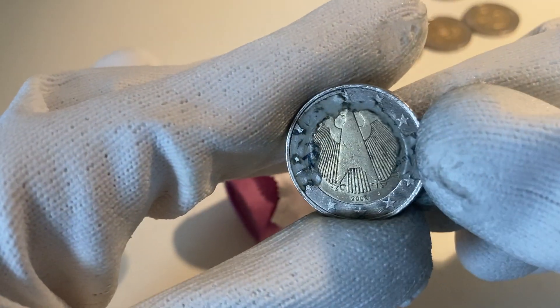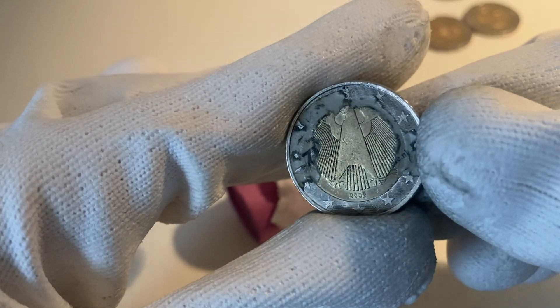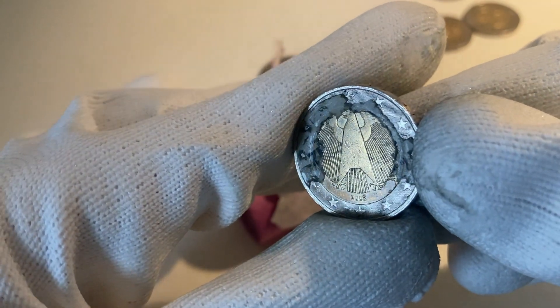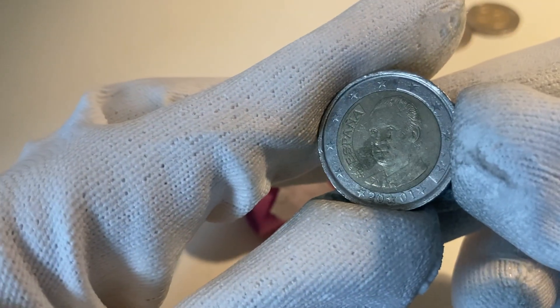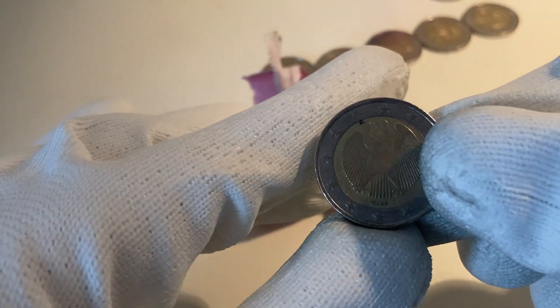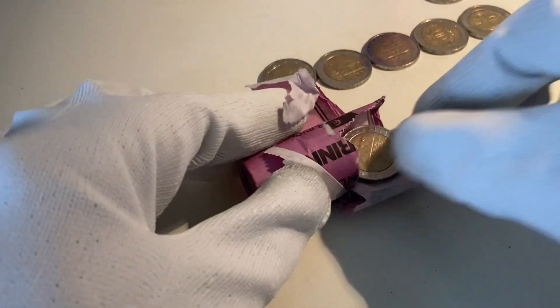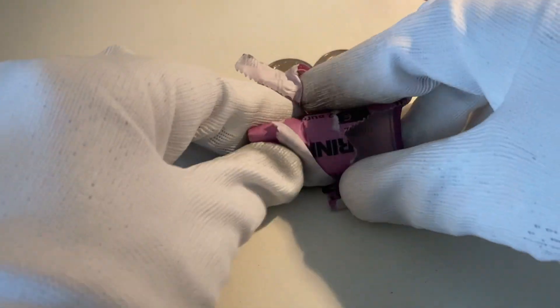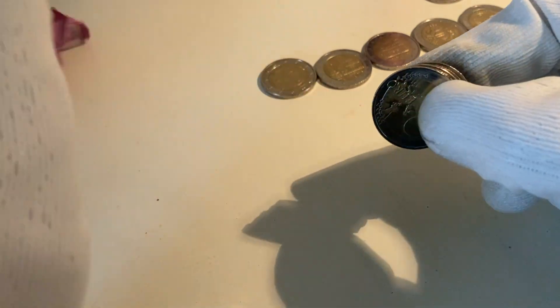The next one — unbelievable — there must have been a sticker on it or something, but it's a coin from Germany 2002. One from Spain from the year 2001, one from Germany 2002, one from the Netherlands 2002, and another one from the Netherlands 2002. Well, we have a few coins left.